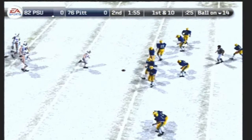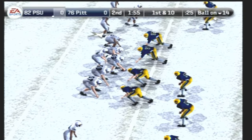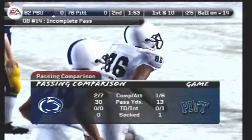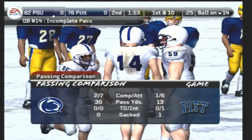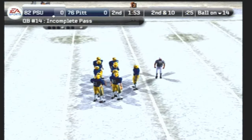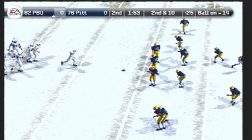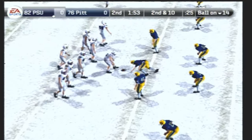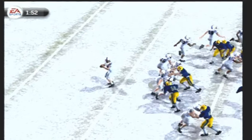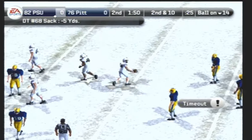They'll get the ball here at the 14. The Panthers bring in their dive package — that's incomplete. Number 86 was the intended target, that'll bring up second down. Second and ten, ball on the 14-yard line. Penn State lines up in a double-tight set — play fake — they'll make the sack. The Panthers call a timeout and they'll have one timeout left.